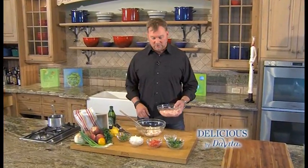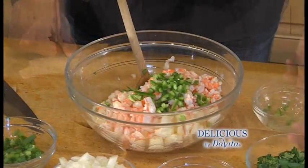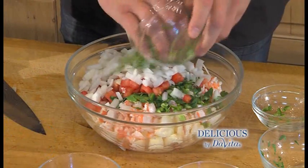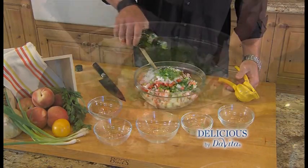Now to build our ceviche — the shrimp has cooked in the lime juice, I've drained it, and I'm going to add that to the peaches. Next, I'm going to add jalapeño, parsley and cilantro, tomatoes, onions, green onion, squeeze the juice of one lemon, add a little olive oil, stir it up. Shrimp and peach ceviche — done.